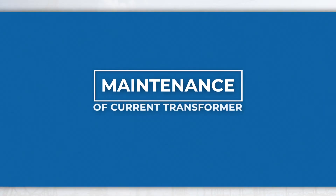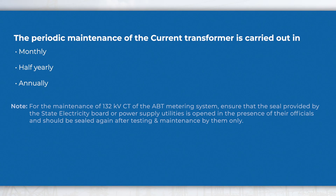The periodic maintenance of the current transformer is carried out on a monthly, half yearly, and annual basis.